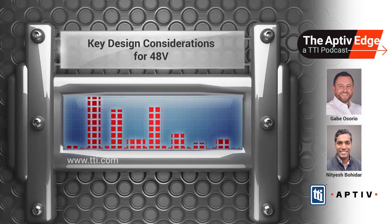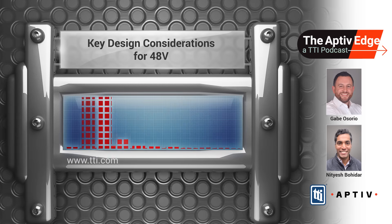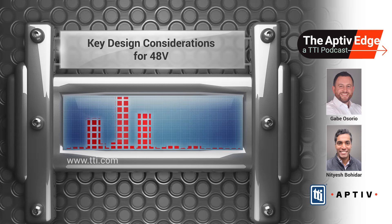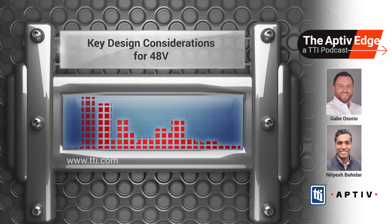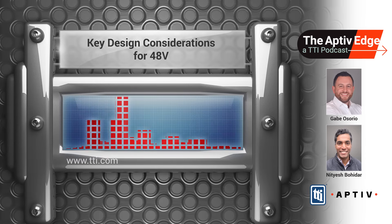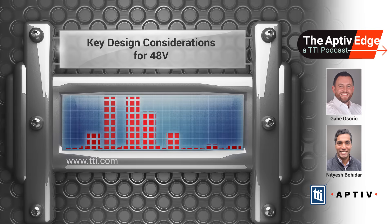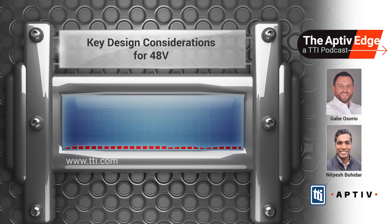That makes perfect sense. So in 48-volt systems, what makes them different from those traditional 12-volt systems in terms of design consideration? The 48-volt system operates at a higher voltage than the 12-volt system, and that reduces your current by a factor of four for relatively the same power level. This allows for smaller wires and connectors, saving weight as well as cost. But it also introduces some new risks like micro arcing and electromechanical corrosion. While those terms might sound scary, they're actually quite manageable with the right design and application.